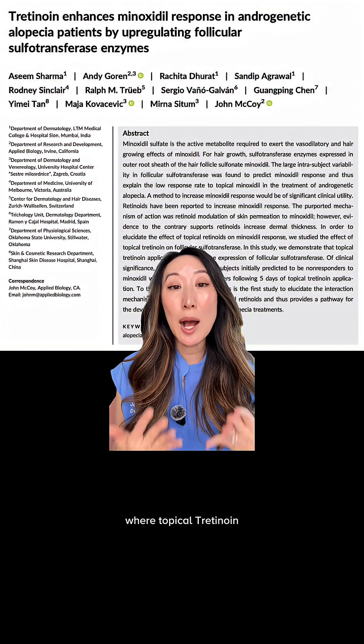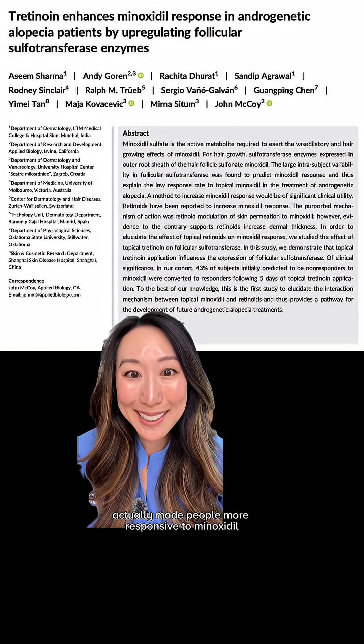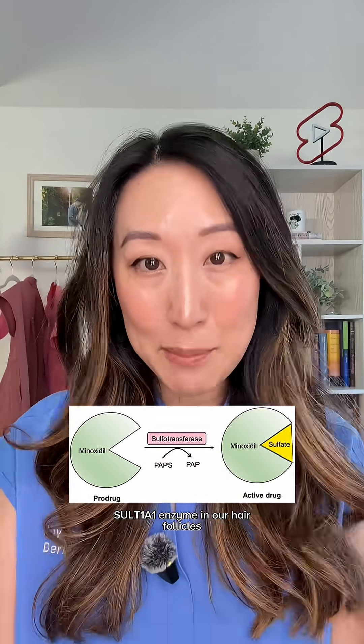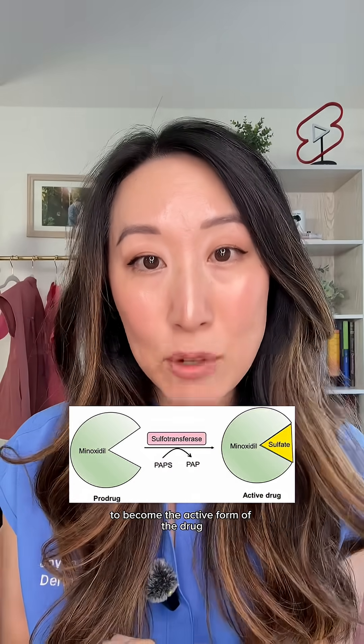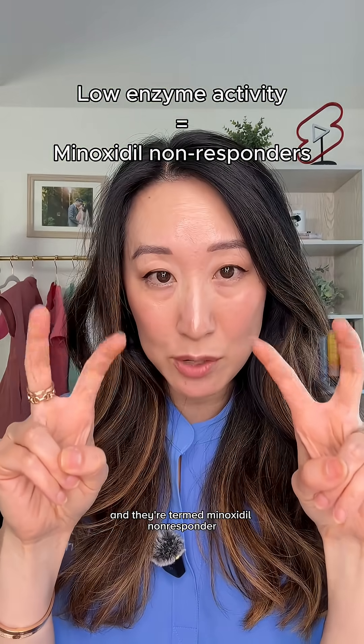I found an interesting study where topical tretinoin actually made people more responsive to minoxidil. Let me explain. Minoxidil is a pro-drug, meaning it has to be converted by the SULT1A1 enzyme in our hair follicles to become the active form of the drug. Some people have low enzyme activity and they're termed minoxidil non-responders.